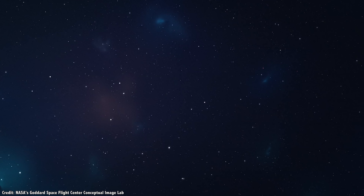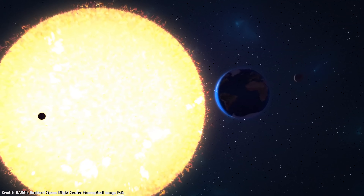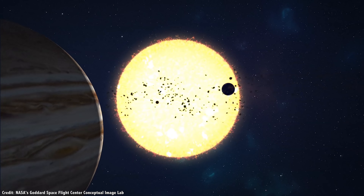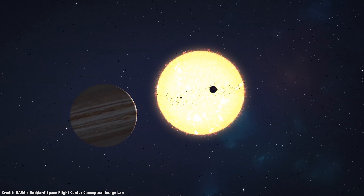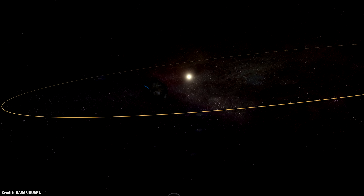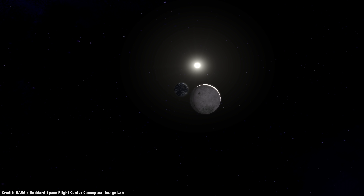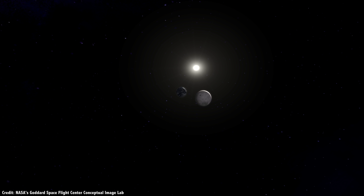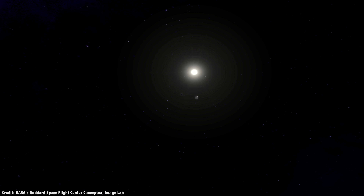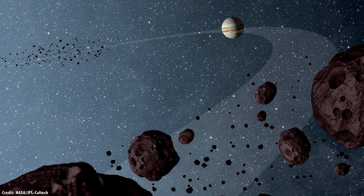Thanks to gravity, there are places across the solar system which are nicely balanced. They are called Lagrange points, and they give us the perfect advantage for a range of spacecraft missions, from observing the Sun to studying asteroids, and more. Various spacecraft have already visited Lagrange points, and there are fascinating plans that could put new missions and even space colonies into these balanced places in the solar system.